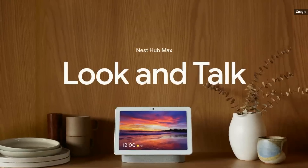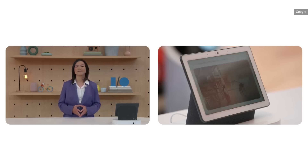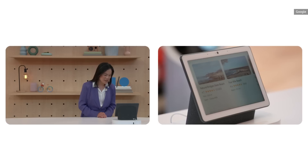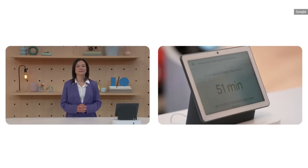First is a new feature for Nest Hub Max called Look and Talk, which is beginning to roll out today. You can simply look directly at your device and ask for what you need. For example: 'Show me some beaches in Santa Cruz.' And the device responds: 'I found a few beaches near Santa Cruz. How long does it take to get to that first one?' By car, the trip to Natural Bridges State Beach is 51 minutes.